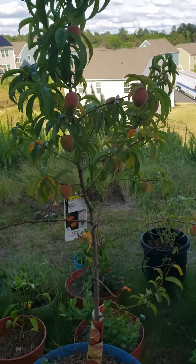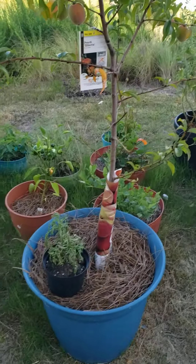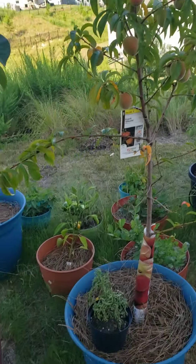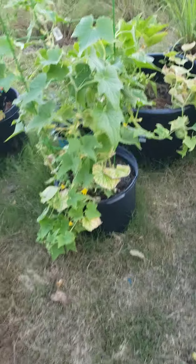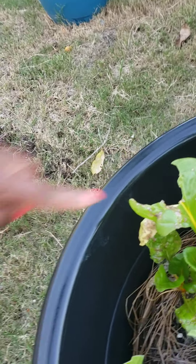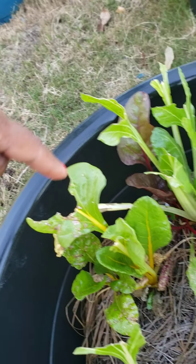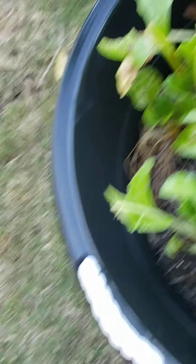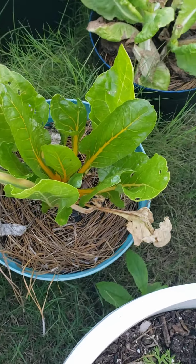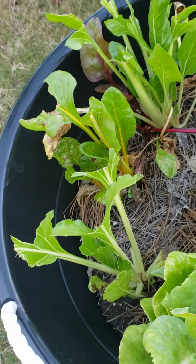This peach tree still looks about the same as the last time the deer got it — bare bottom branches — but the top branch is doing okay. And then I noticed they also got some of my Swiss chard. You see those teeth marks, those bites out of the leaves? These used to be full leaves like the ones over here, and now they look like that.